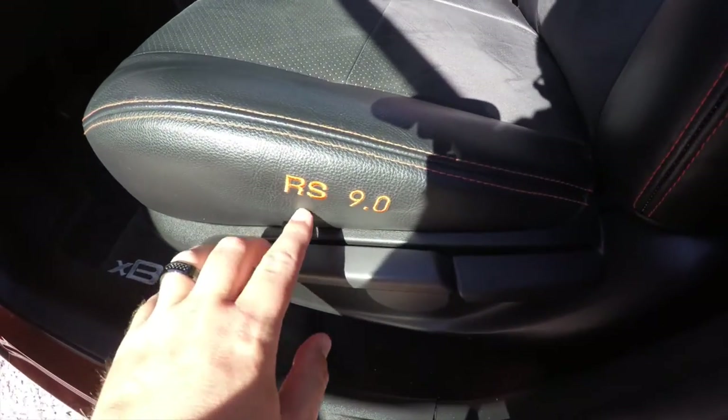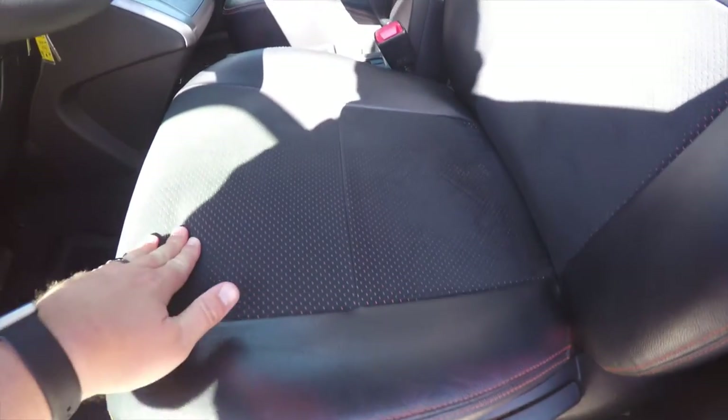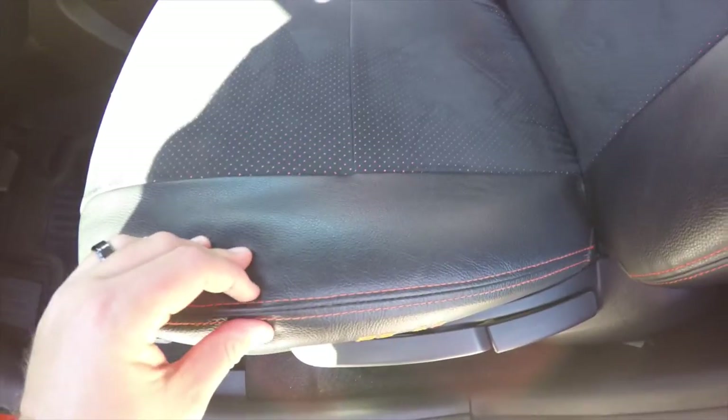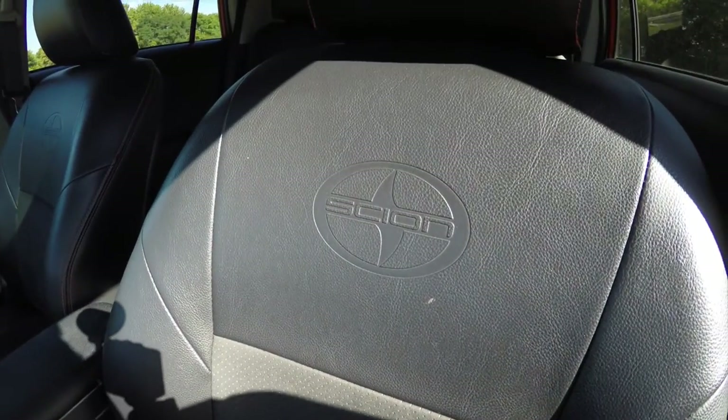You can see the RS 9.0 emblazoned on the seats. It does have leather seats with perforated suede and orange underbodies, along with orange accent stitching and the Scion logo emblazoning the seat back.